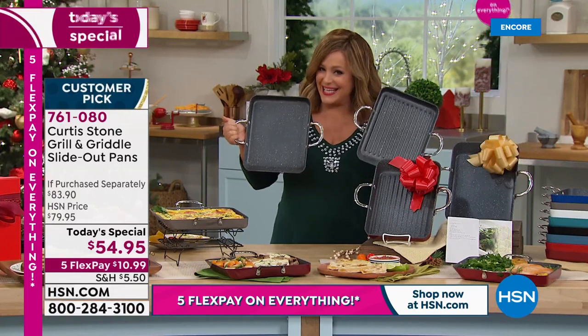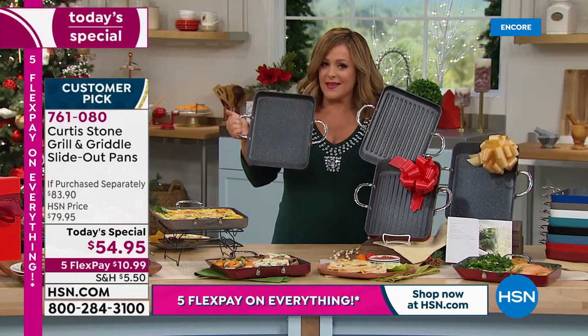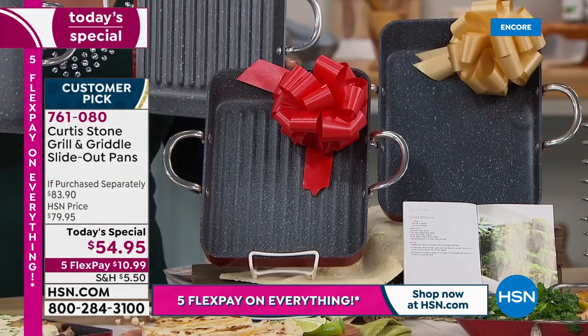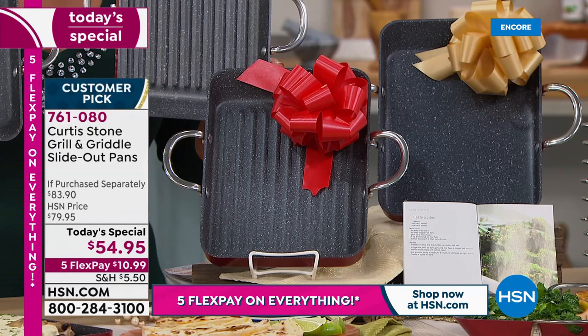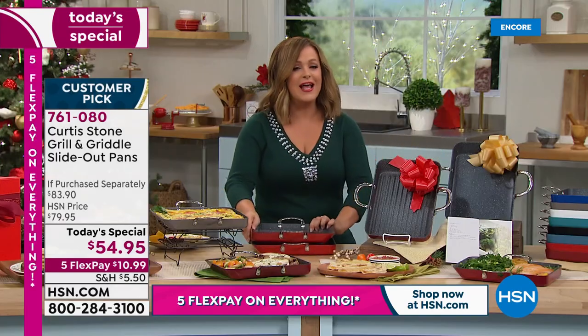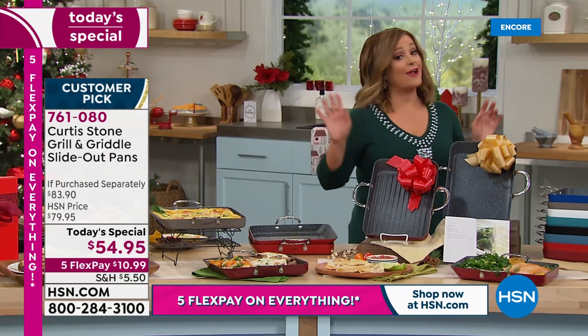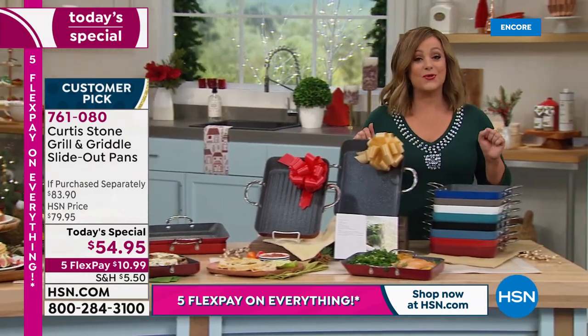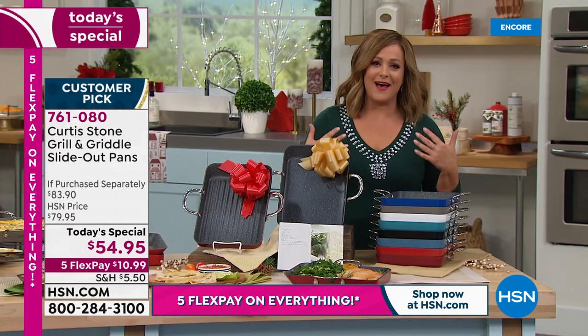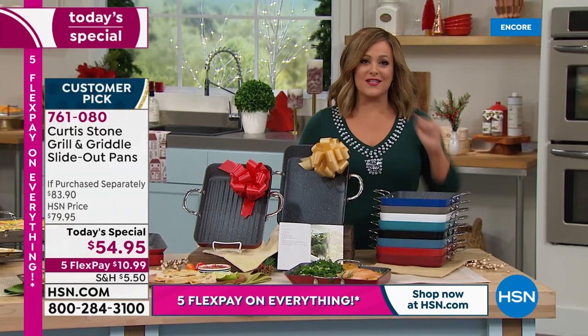If you're doing it as a gift, think about this — you're paying for one pan and getting another customer pick Curtis Stone pan for about 13 bucks. So start placing your order now. 761-080 is your item number. Let me run you through the colors because we've got eight colorful choices. If you've collected Curtis Stone, you can add to your collection with this unique set.